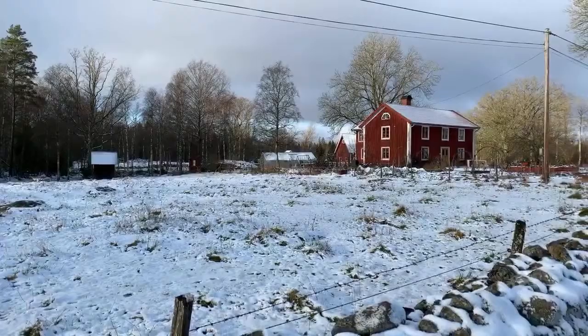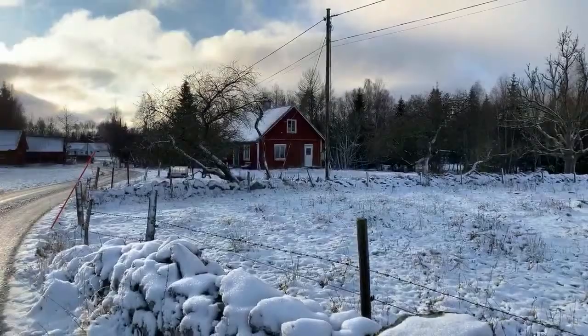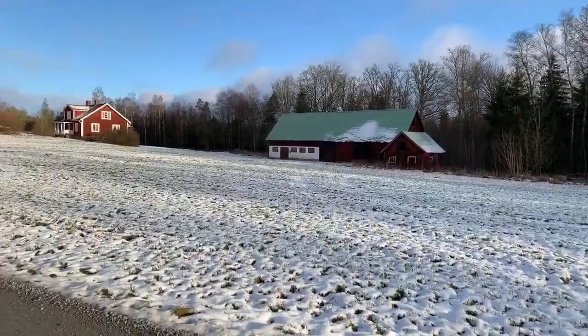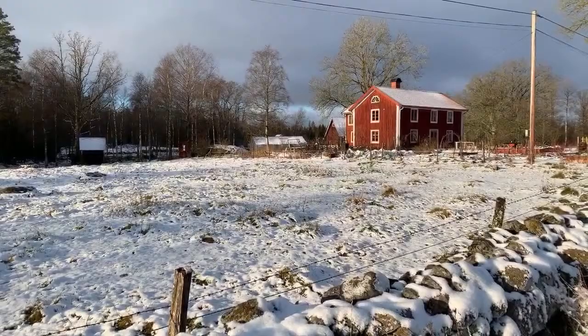Hi there, dear friends, and welcome to our small village in wintertime. The sun is shining, and this is where we live, in our little house.